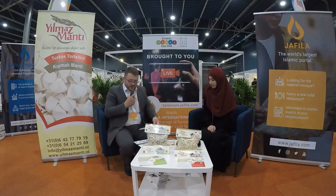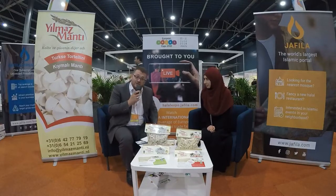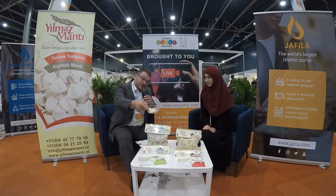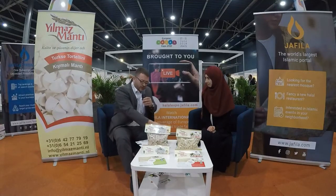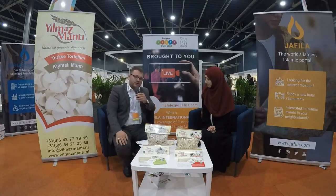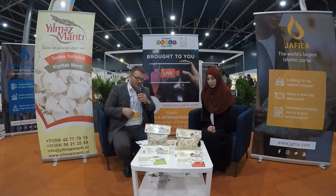Alright, as you can see, I'm going to test the quality myself. They've brought some here for us to taste. I've tried manta from many other companies — let's see how this one tastes, the flavor, the dough. I'll let you know how it feels.